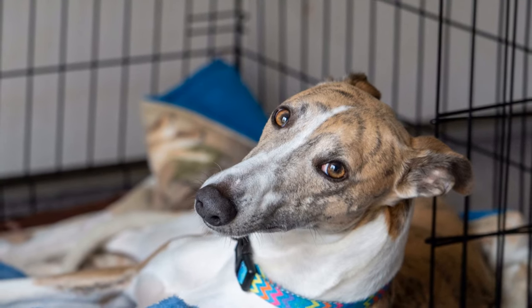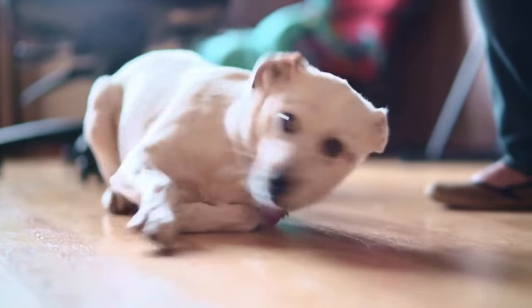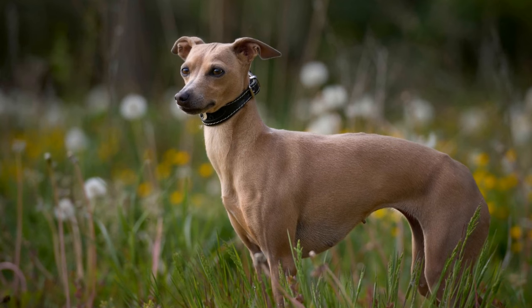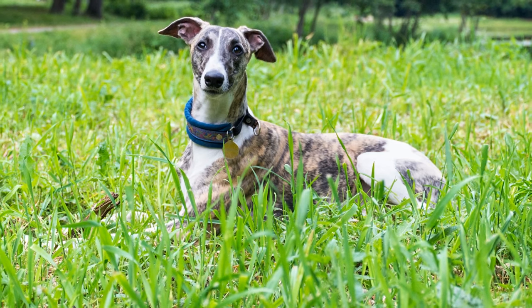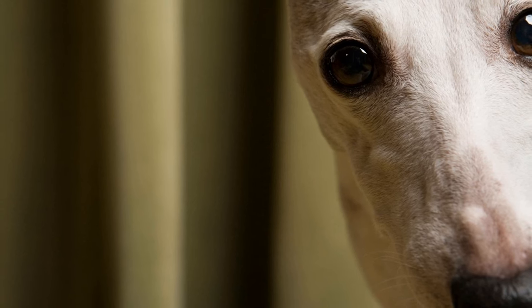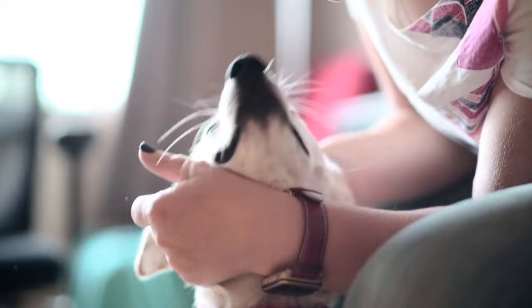Three: nail care. Whippets have small, delicate paws with nails that grow continuously. Regular nail trimming is essential to prevent overgrowth, which can lead to discomfort and difficulty in walking. If you can hear your whippet's nails clicking on the floor, it's time for a trim. Use a dog nail clipper or a grinder specifically designed for dogs to trim their nails. Be cautious not to cut the quick, which is a sensitive part of the nail that contains blood vessels. If you're unsure about how to trim your whippet's nails, seek guidance from a professional groomer or a veterinarian.